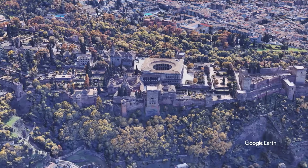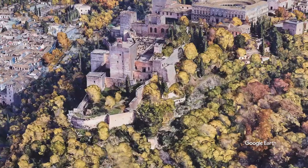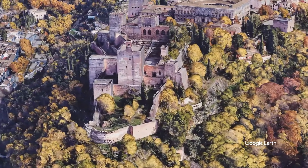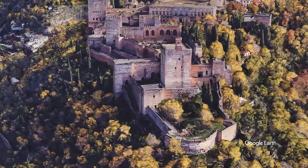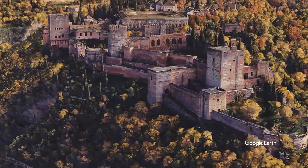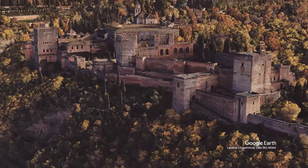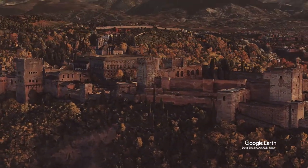The Nasrid Alhambra symbolizes the artistic peak of the Kingdom of Granada, last bastion of Al-Andalus, ruled by a dynasty that struggled to survive for nearly two and a half centuries. Leaving us a refined and fragile architectural sample, destined to disappear, and that surprisingly has survived over the centuries — threatened, modified or restored.